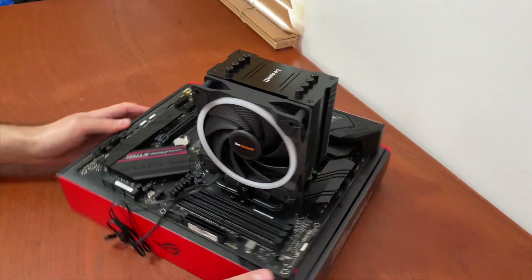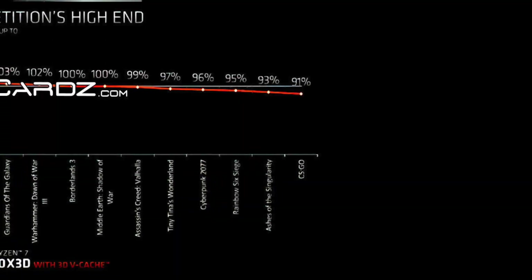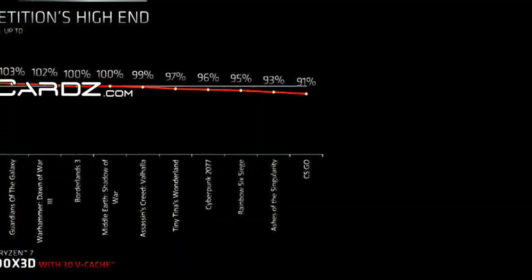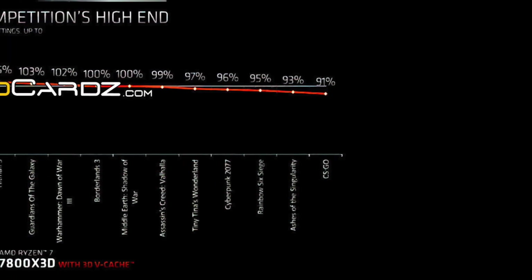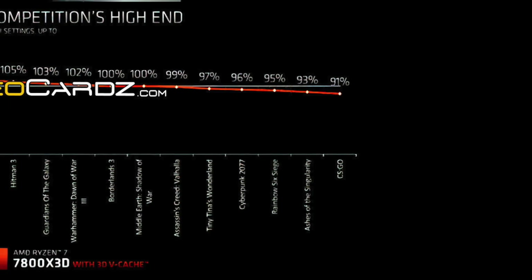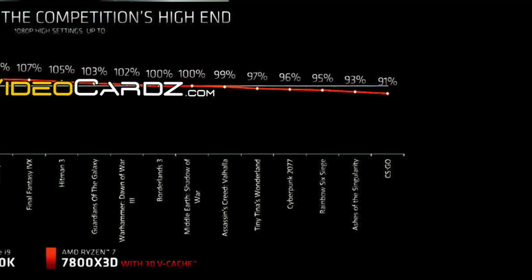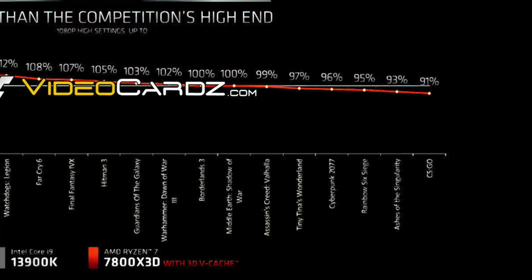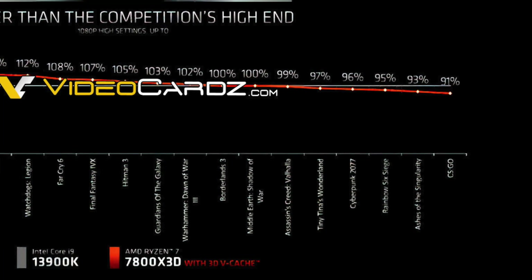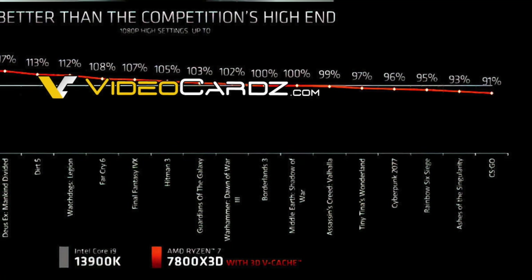Let's have a look at some of the benchmarks individually. It is disappointing to see that the 7800X3D is actually not as good as the 13900K in competitive games such as CSGO and Rainbow Six Siege. It is also 4% behind in Cyberpunk 2077. The 7800X3D is 5% faster in Hitman 3, 8% faster in Far Cry 6, and from here we are actually seeing some good performance increases.